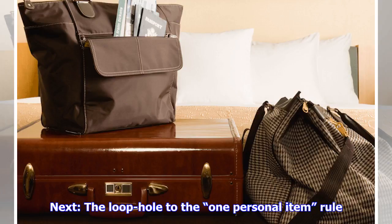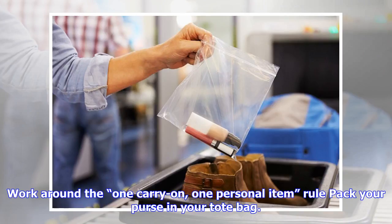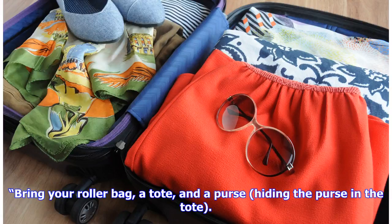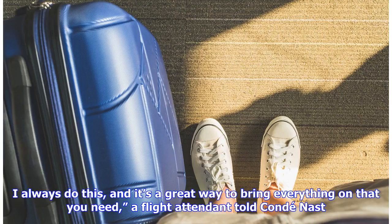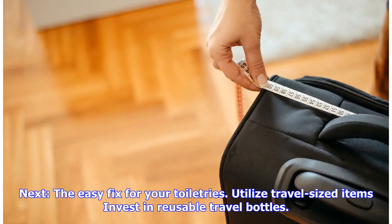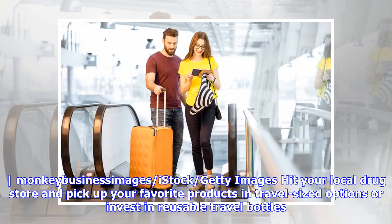Here's the loophole to the one personal item rule: work around the one carry-on, one personal item rule by packing your purse inside your tote bag. TSA may have a bag requirement, but there are ways around it. For example, use your big bags to hide your smaller ones — bring your roller bag, a tote, and a purse, hiding the purse in the tote. "I always do this and it's a great way to bring everything on that you need," a flight attendant told Condé Nast. Be sure to include a day bag and small clutch laid flat in your carry-on.